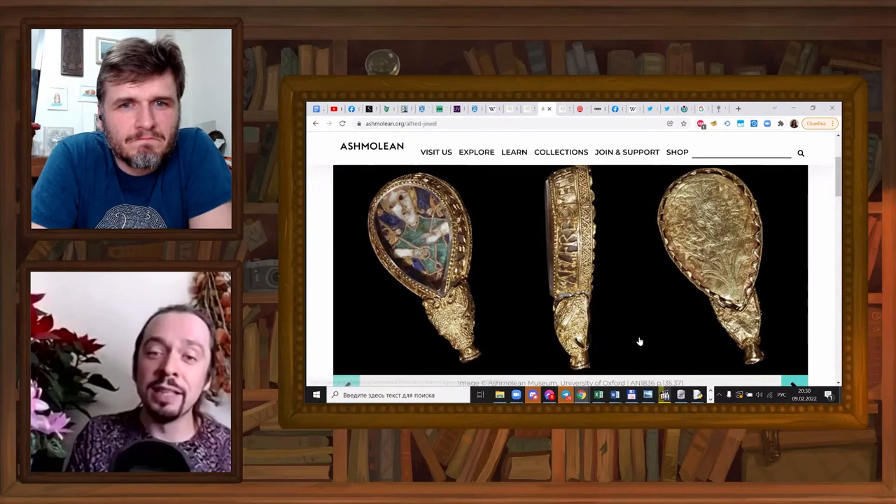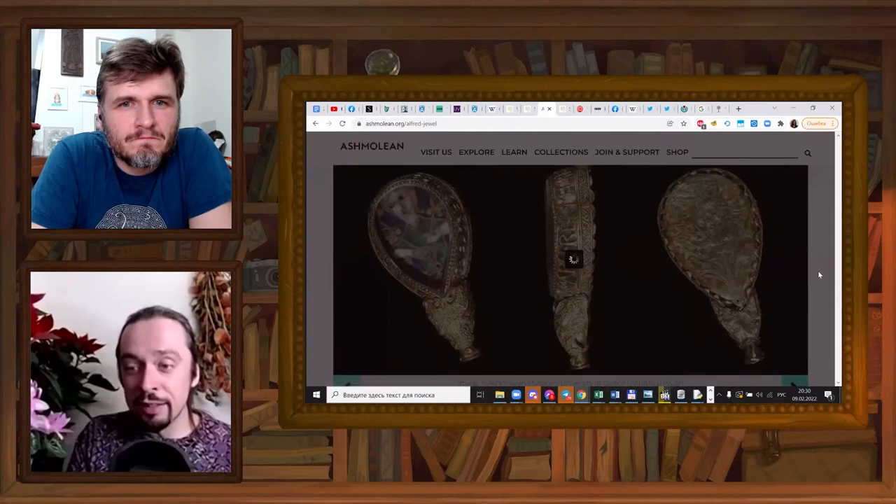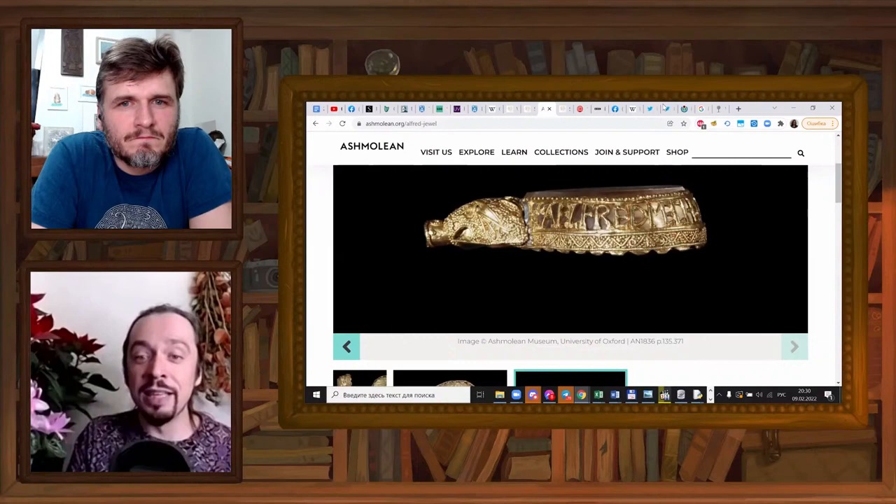But the interesting thing are the letters. It says 'Alfred Me Fekit' — so, 'Alfred made me.' And Alfred is most definitely Alfred the Great.